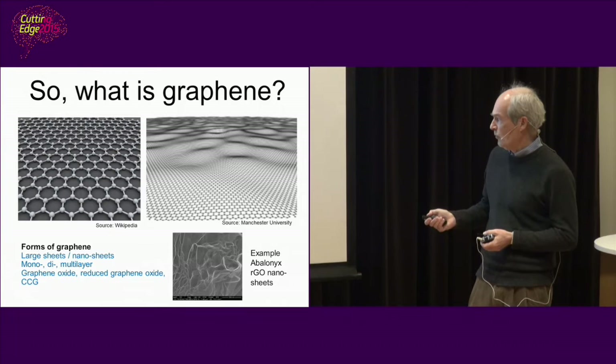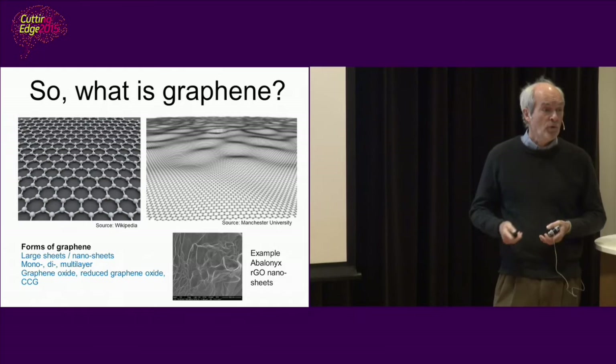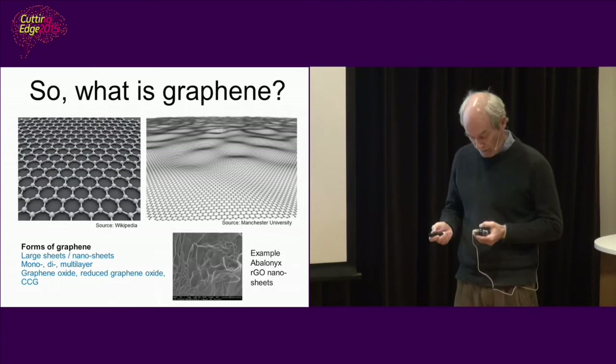This is just an example of our material — how we made this scaffold from what we call reduced graphene oxide, which is one of the different forms or derivatives of graphene.